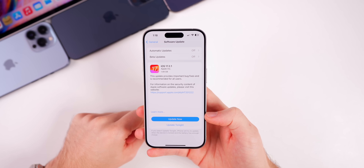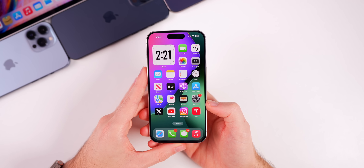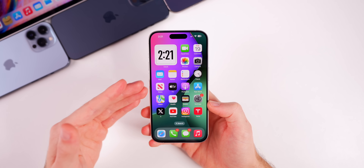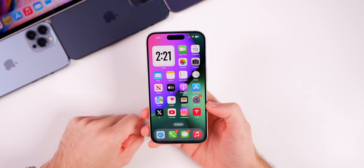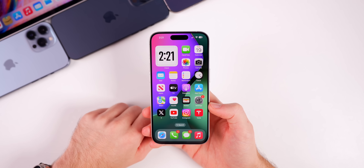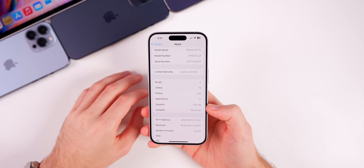Right off the bat you know this is not a severe or super important update you need to install immediately to keep your device secure. It's also pretty interesting that there was no iPadOS 17.2.1, which tells me this update is specifically for an iPhone-related bug. Apple has not mentioned that, and there's really been no mention from any publication about what exactly has been patched.